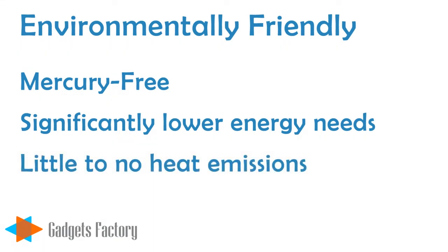LED light bulbs emit little to no heat, so during those hot summer days, your air conditioning unit does not have to work extra hard, which will save you even more on your energy bills.